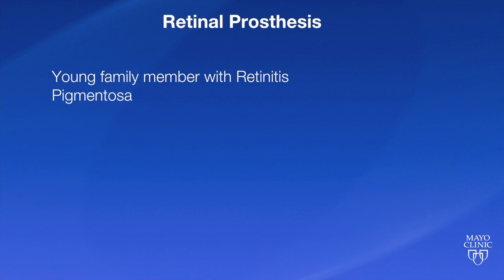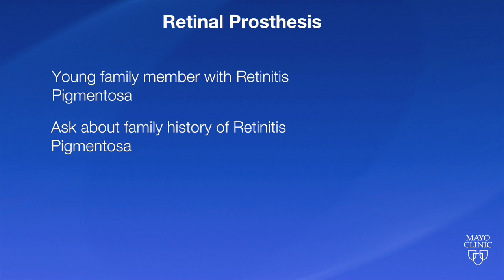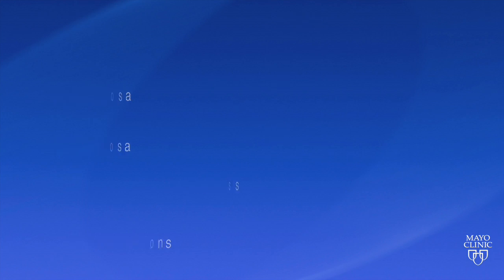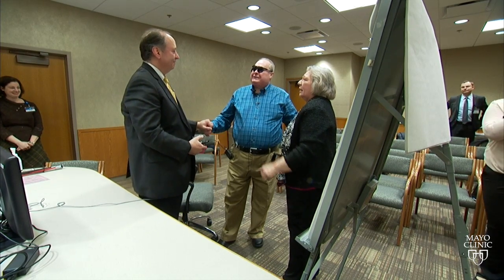If you have a young family member with retinitis pigmentosa, when taking a family history, ask if there are any older family members who may have experienced more severe vision loss. Reach out to those patients and let them know there are potential solutions to improve their quality of life. It's crude, but it's significant.